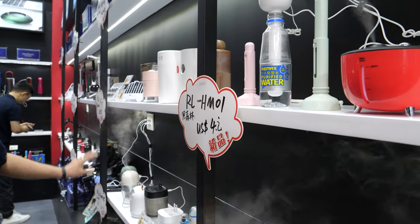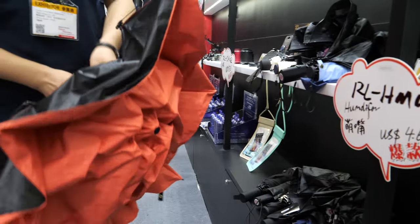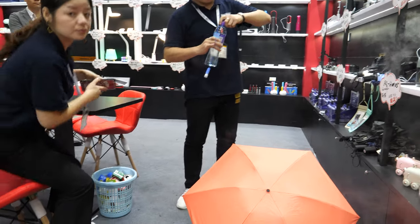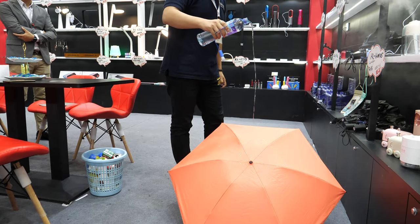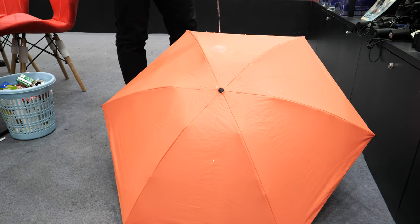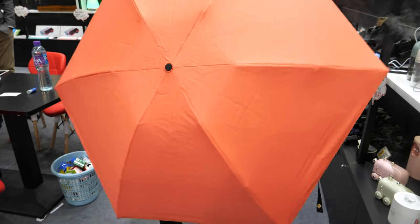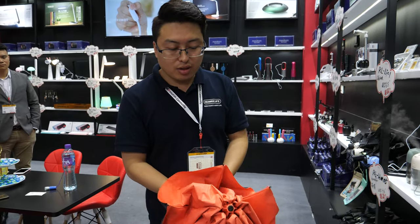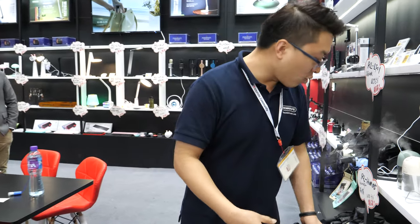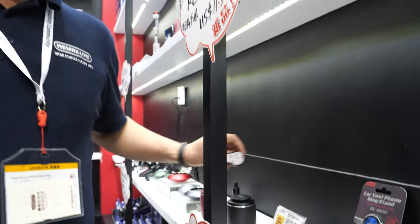This umbrella is very cool, let me show you. This is the umbrella — no water inside. It's very beautiful, and when you shake it, no water inside, so it stays dry. You can put it in your bag with no water inside — it's hydrophobic, waterproof.